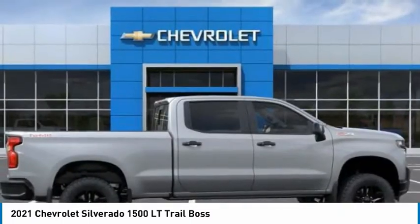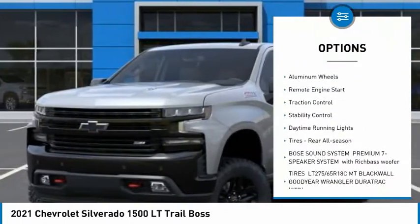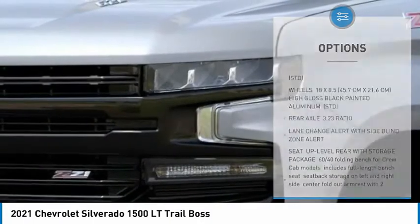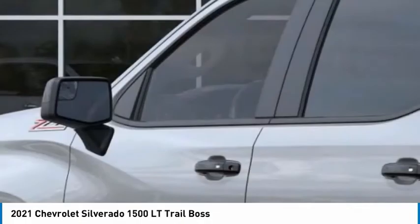Here are some of this vehicle's great options: four-wheel drive, tire pressure monitor, tow hitch, heated mirrors, aluminum wheels, remote engine start, traction control, stability control, daytime running lights, and rear all-season tires.